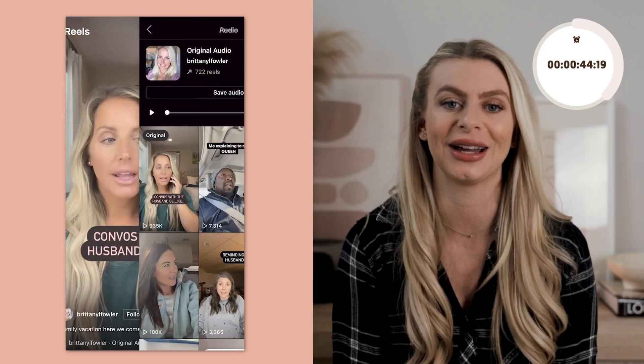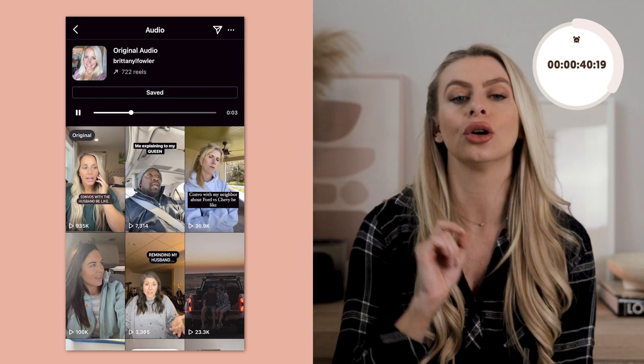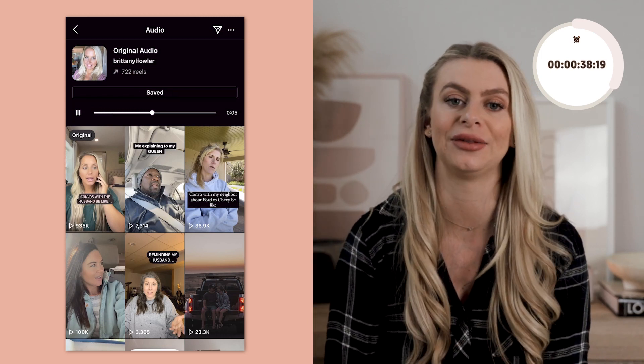The third hack is a simple but effective one, and that is to use trending audio for your reels. Using trending audio gets your reels to populate in the reels tab, and when people click on that audio, your reel also shows up on that specific feed. This means you get more eyes on your content.